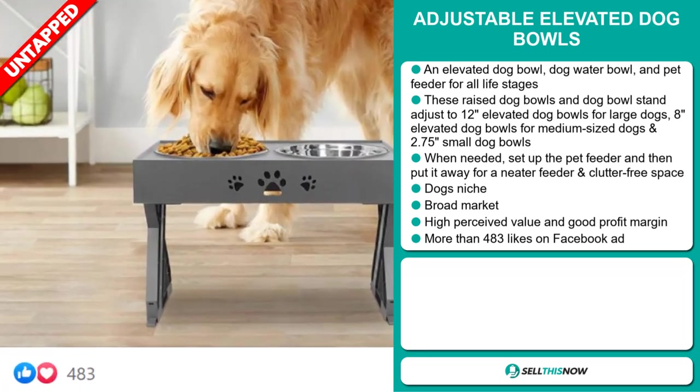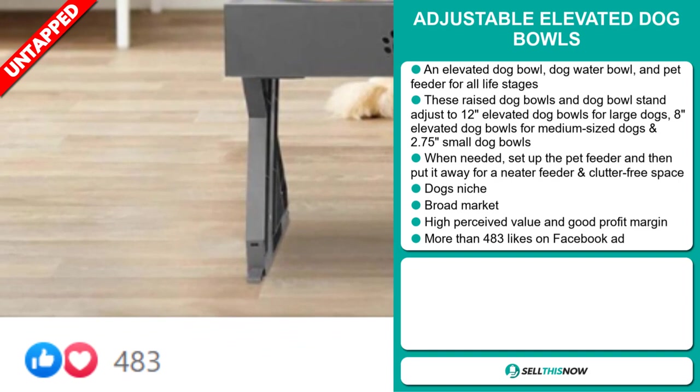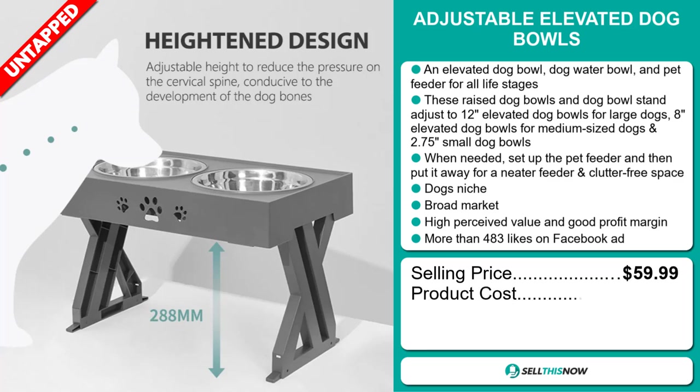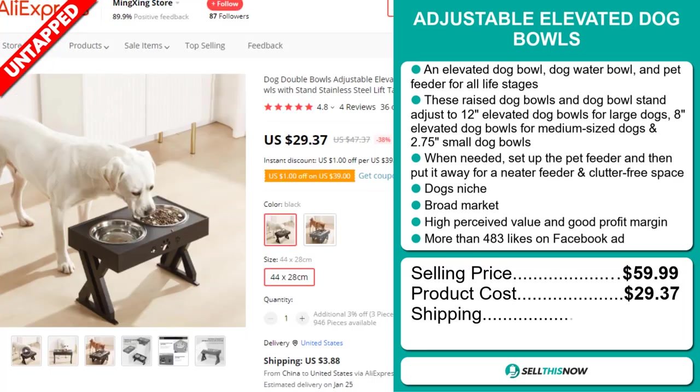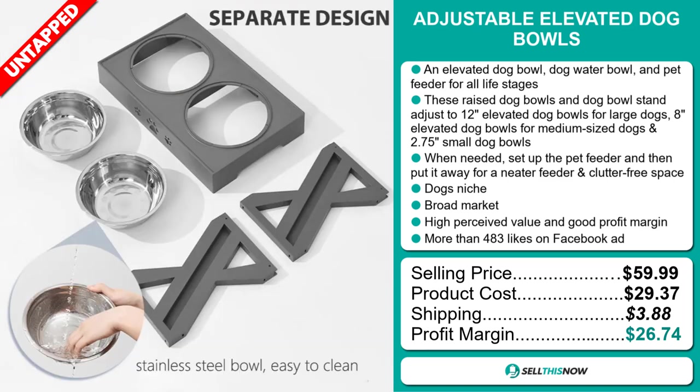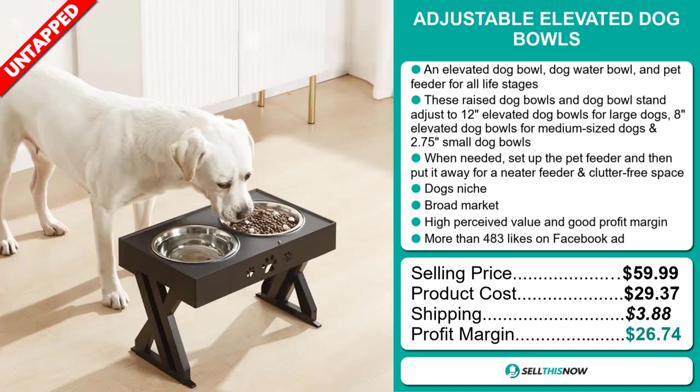The Facebook ad has more than 483 likes. The selling price for the Adjustable Elevated Dog Bowls is just under $60, whereas the product cost is only $29.37. Shipping will set you back $3.88, so you're looking at an excellent profit margin of $26.74. Sell this now!